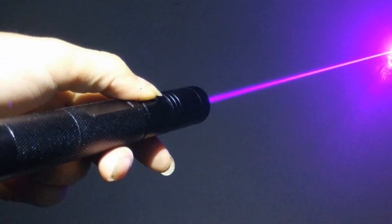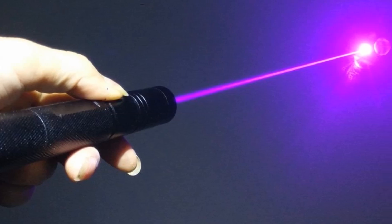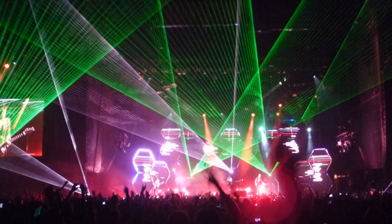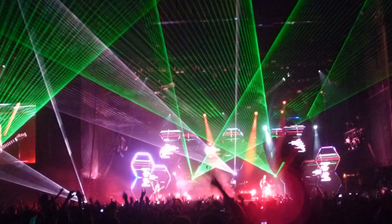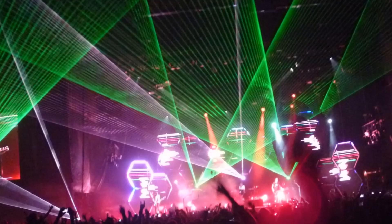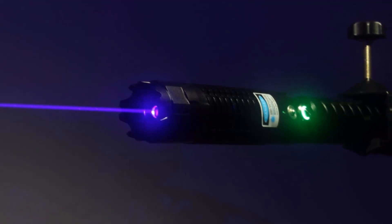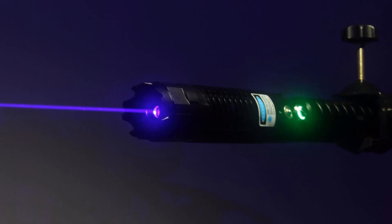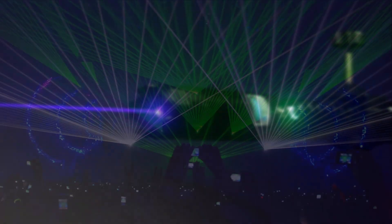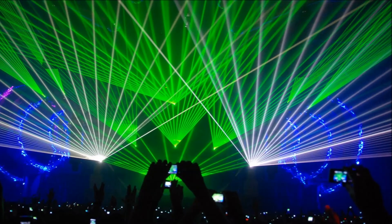Finally, number fifteen is the use of lasers in entertainment, such as laser light shows at concerts. Laser pointers also fall under this category, as many people own them purely for entertainment. That wraps up my 15 practical real-world uses for lasers. If you found this interesting, hit the like button, and I'll include links to better explanations of each use in the description. Let me know in the comments if there's a use you think should have been included, and subscribe for more laser videos.